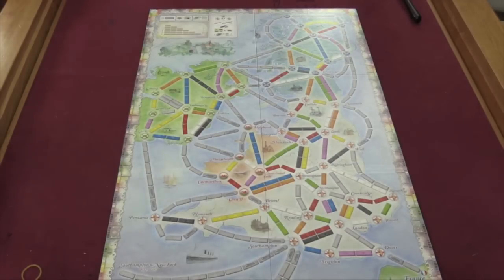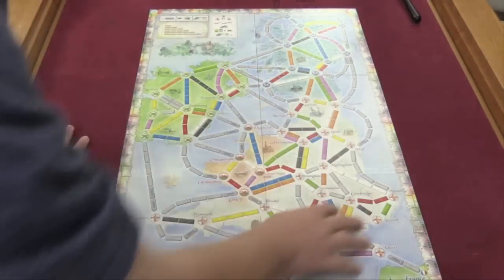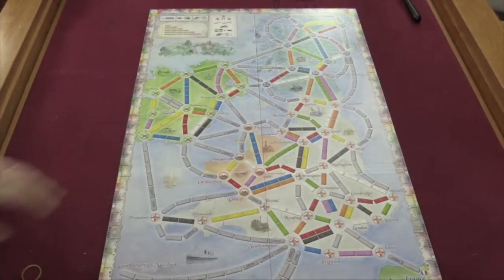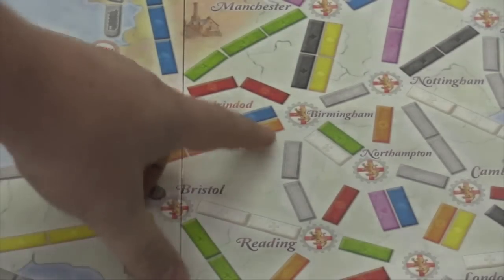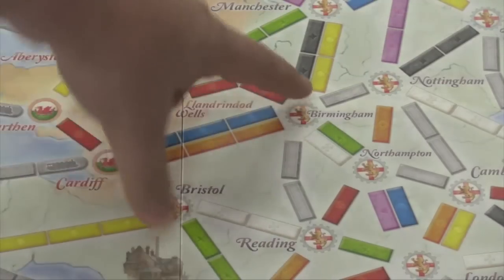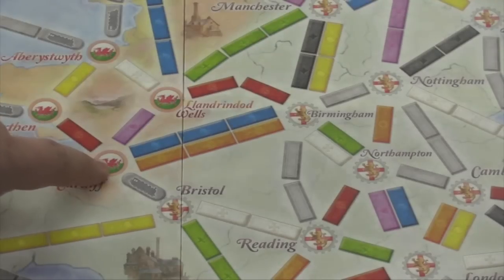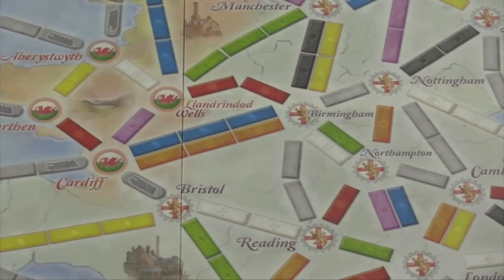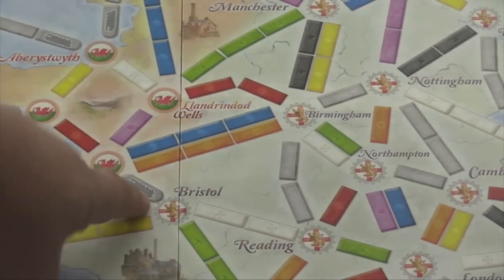At the beginning of the game, players are only allowed to build to English cities — so you can only build in England. You're also only allowed to build on one or two routes. For example, on my first turn I can build from Birmingham to Reading because that's a two-length route. I can't build from here to here because it's a three-length route and it goes to Wales, which I'm not allowed to build in. Similarly, I can't connect to Wales via a two-length route, and I can't connect down here because it goes to Wales and it's a ferry.